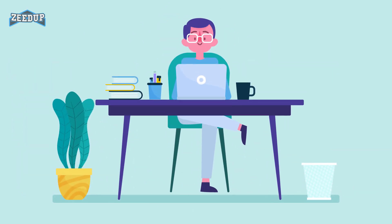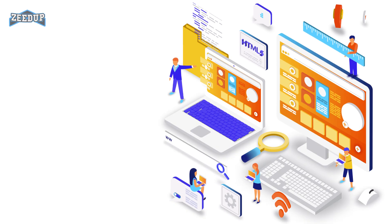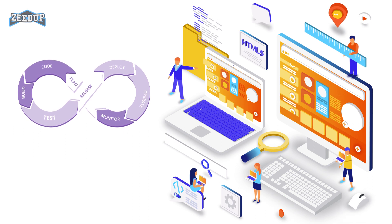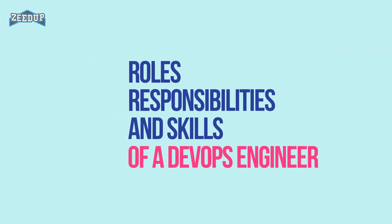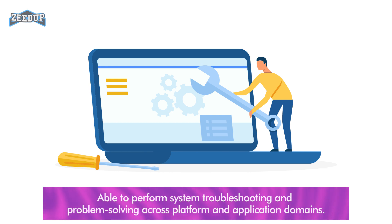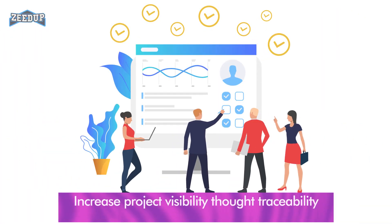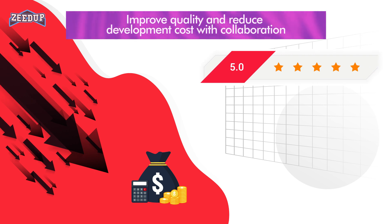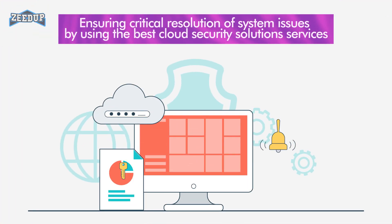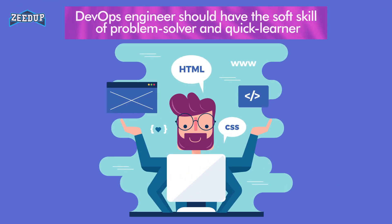DevOps engineers should have hard as well as soft skills to communicate and collaborate with development, testing, and operations teams. Although DevOps engineers need to code occasionally from scratch, it is important that they have the basics of software development languages. A DevOps engineer will work with development team staff to tackle the coding and scripting needed to connect elements of code, like libraries or software development kits. Roles, responsibilities, and skills of a DevOps engineer include: performing system troubleshooting and problem-solving across platform and application domains; managing projects effectively through open standards-based platforms; increasing project visibility through traceability; improving quality and reducing development cost with collaboration; analyzing, designing, and evaluating automation scripts and systems; ensuring critical resolution of system issues by using the best cloud security solutions. A DevOps engineer should also have the soft skill of being a problem solver and quick learner.